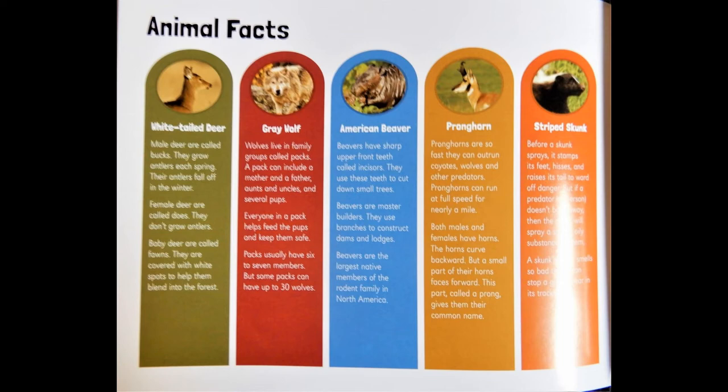Now let's learn some animal facts. White-tailed deer: Male deer are called bucks. They grow antlers each spring, and their antlers fall off in the winter. Female deer are called does — they don't grow antlers. Baby deer are called fawns. They are covered with white spots to help them blend into the forest.